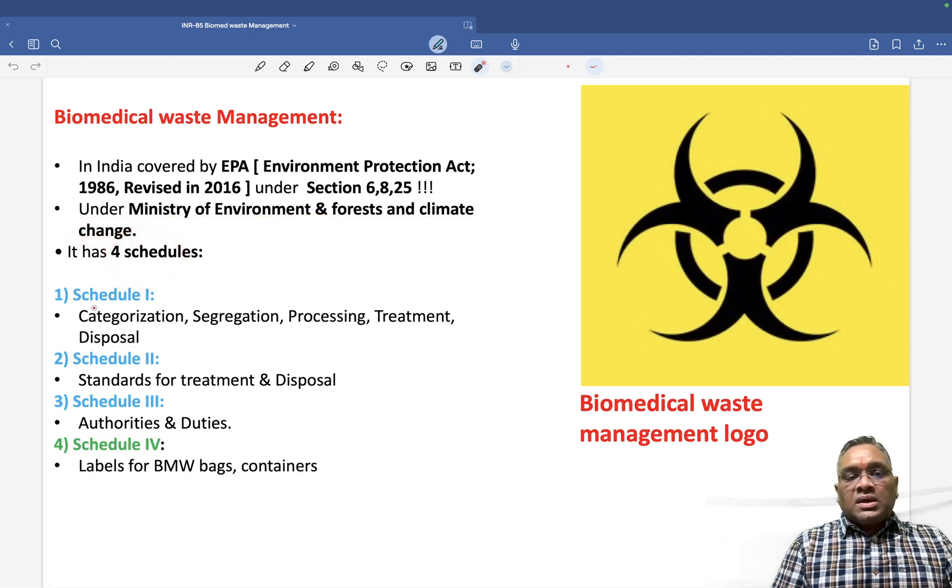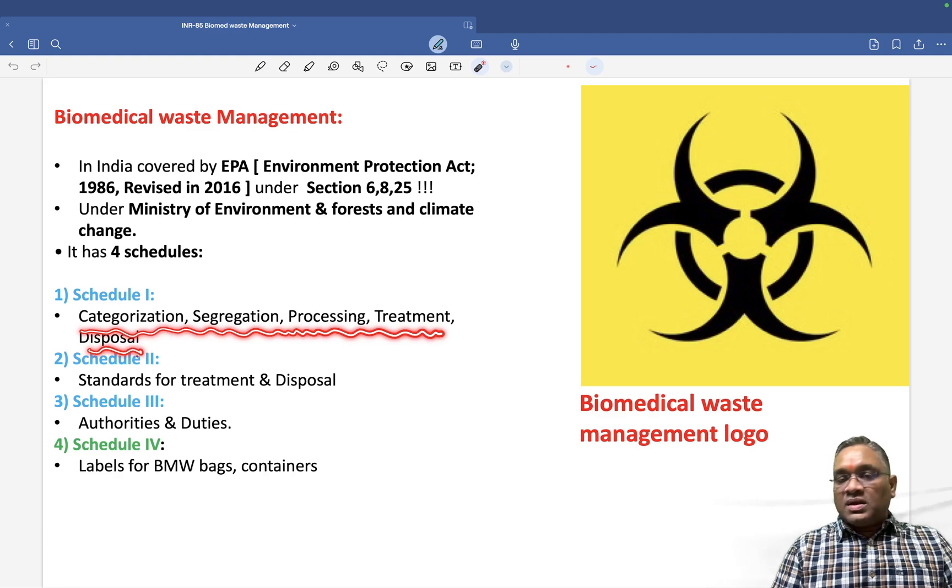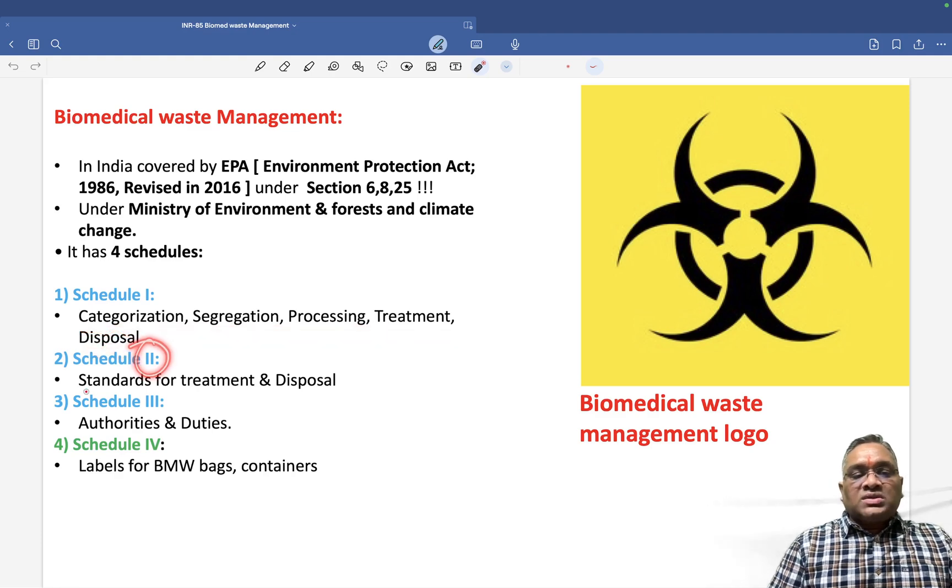The EPA has four schedules: Schedule 1, 2, 3 and 4. Schedule 1 covers categorization, segregation, processing, treatment and disposal. Schedule 2 is for standards for treatment and disposal.